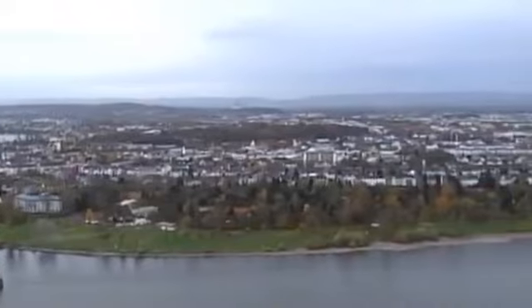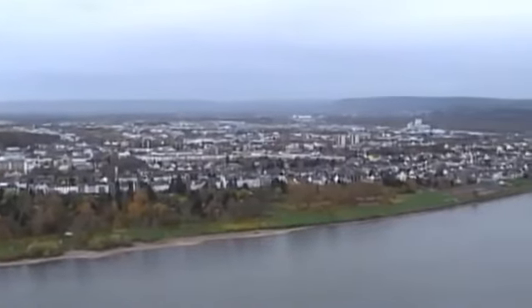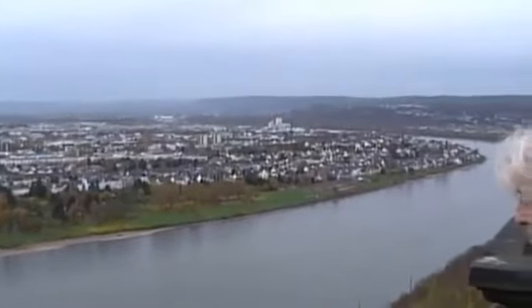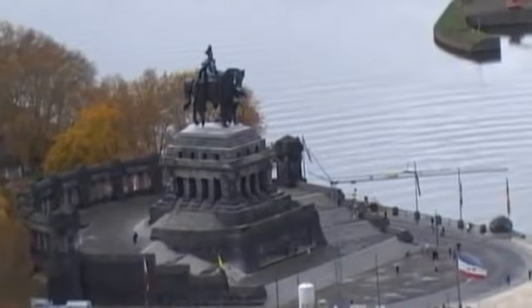It's a fine example of Prussian military might, with a conveniently good view of another piece of Prussian bombast: the memorial to Kaiser Wilhelm, perhaps the ultimate Prussian.